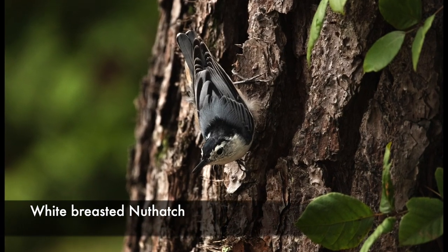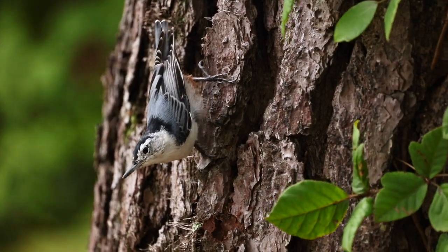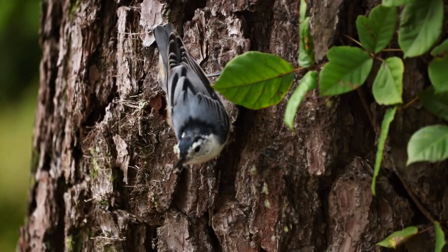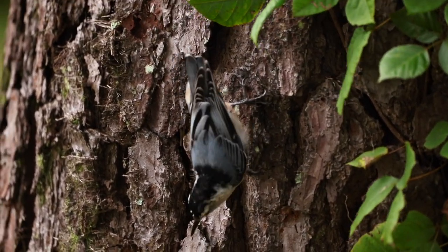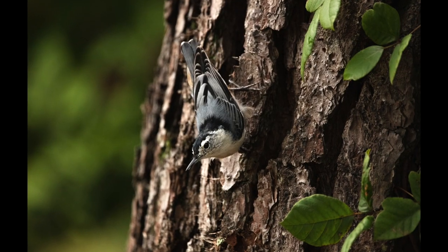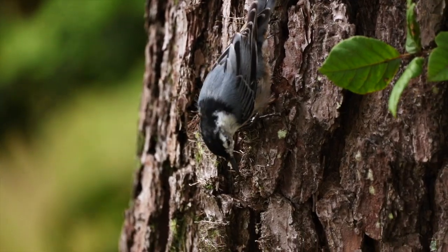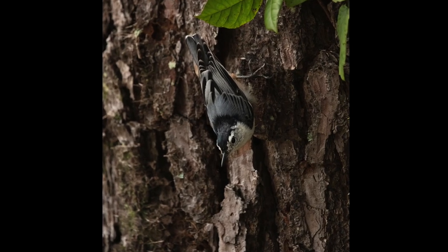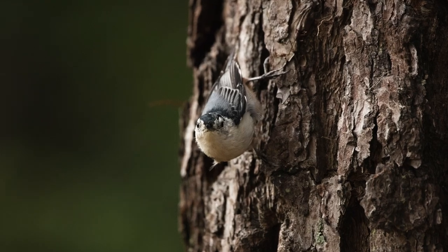I was so excited to see this white-breasted nuthatch at close range. It was awesome just to watch them hunt insects, pecking and prodding in the bark crevices for a snack. These little guys can be found in forests, woodlots, groves, river woods, and shade trees, and will visit your bird feeder too. They are birds of the mature forest and are more often found in deciduous than coniferous forests, although you can find them in either one. White-breasted nuthatches are also a common sight in our backyards here in North Carolina. You can entice them to visit your feeders with black oil sunflower seeds and suet cakes.